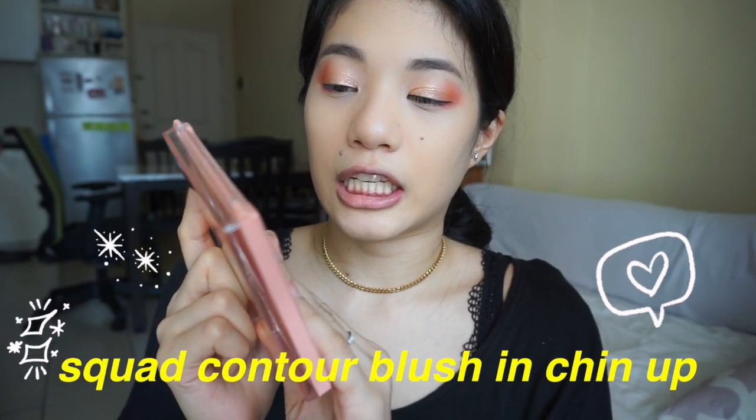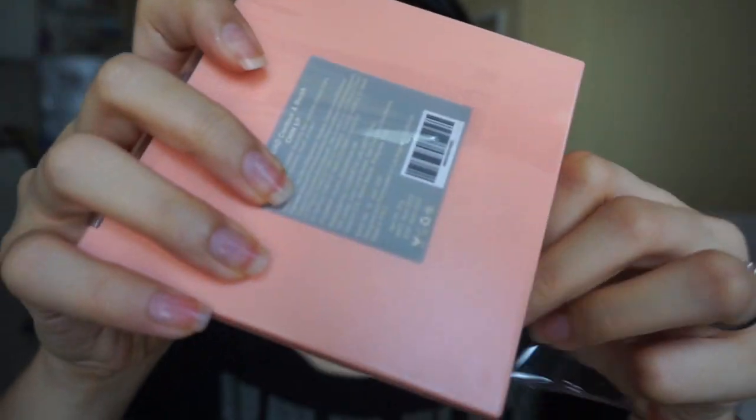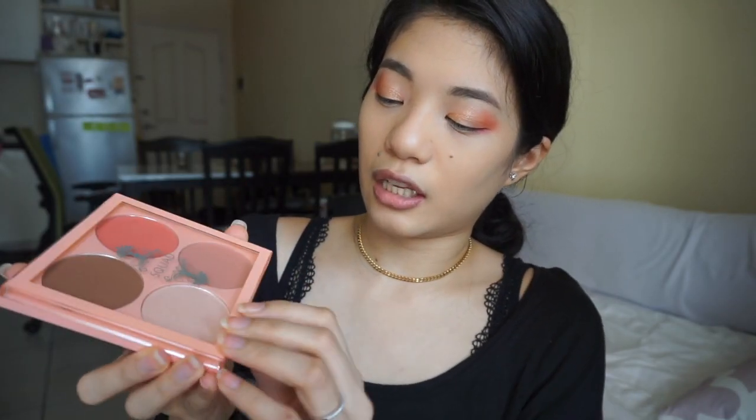Unahin na natin ito — yung spot contour blush in Chin Up. Let's open up the plastic. It has four shades. Ito yung sasabi ko na — sana madarkenan niya yung eyeshadow ko kasi right now it looks very neon. Let's swatch this — this is the darker shade. Yun yung hinahanap ko.